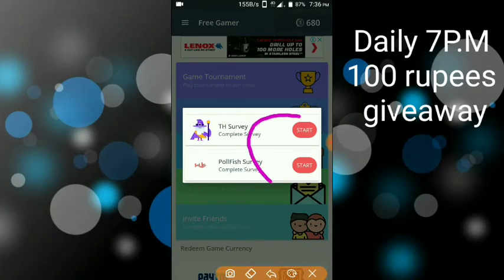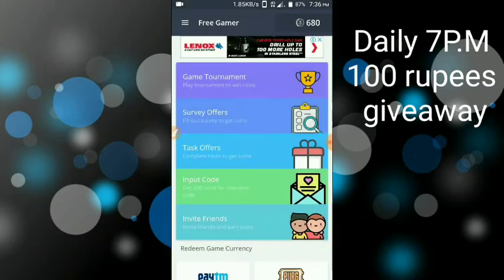If you want to download the app, click here. You can also see the link on the Facebook page. You will have 100 points once you sign up.